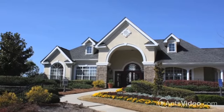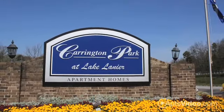Looking for a community that has it all? Look no further than Carrington Park.